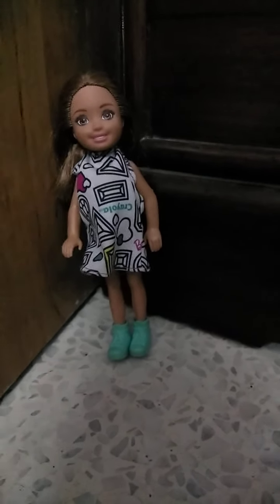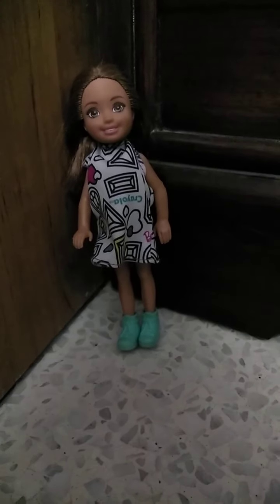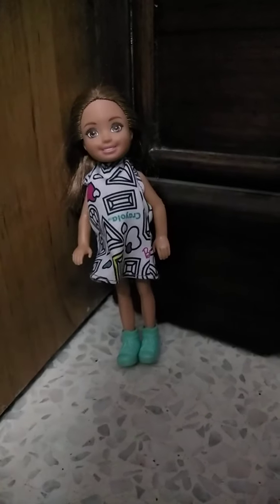Hello everyone, welcome back to Mona's Creative House. Today I am going to give you a room tour — how my room looks, how I arrange it, how I organize it. It's going to be super duper fun. So please like, share, subscribe and comment to Mona's Creative House.